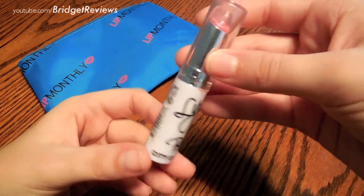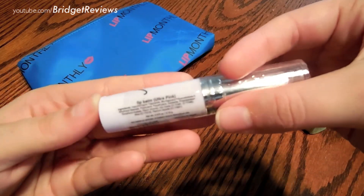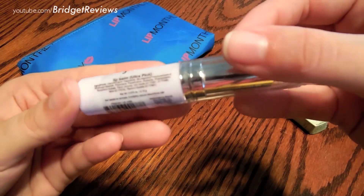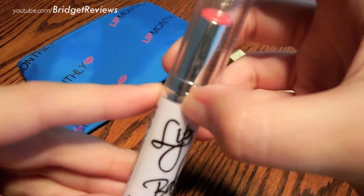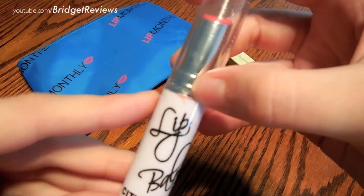The fourth product is another City Color Cosmetics item — a lipstick pretty much the same as we got last month. The shade is Ultra Pink, and it is just a normal typical lip balm. Looks like I got one that has something a little wrong with it, which is not very cool.